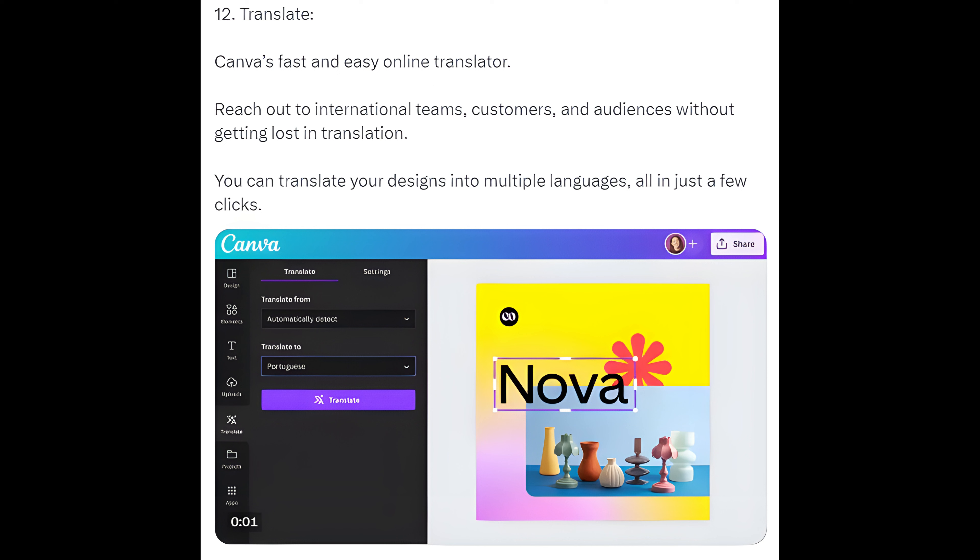Way 12: Translate. Canva's fast and easy online translator lets you reach out to international teams, customers, and audiences without getting lost in translation. You can translate your designs into multiple languages, all in just a few clicks.